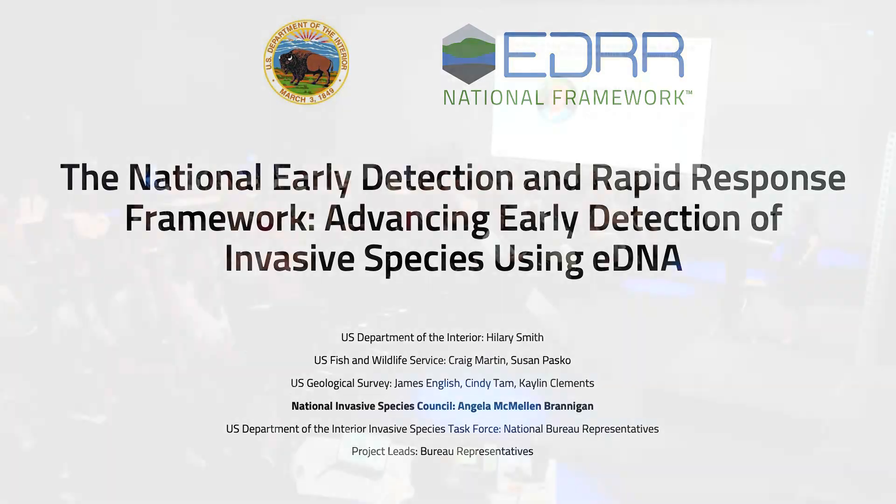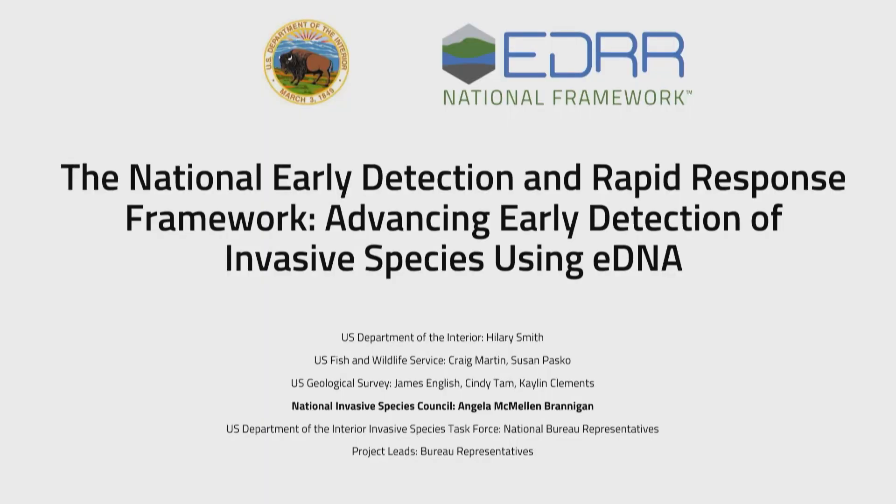I'm a little intimidated to be in this room because I'm not an eDNA scientist and many of the people who are here are. I'm the spokesperson for this project, and those listed on the slide are the co-chairs of the DIY leadership team, but there's also a lot of scientists working on this project and many of them are in this room. I'm the only one that's not in a DOI bureau. I want to start off this talk by talking about my organization, the National Invasive Species Council, and then get into a little bit about invasive species so we're all talking the same language, and then eDNA and the National Early Detection and Rapid Response, or EDRR, framework.